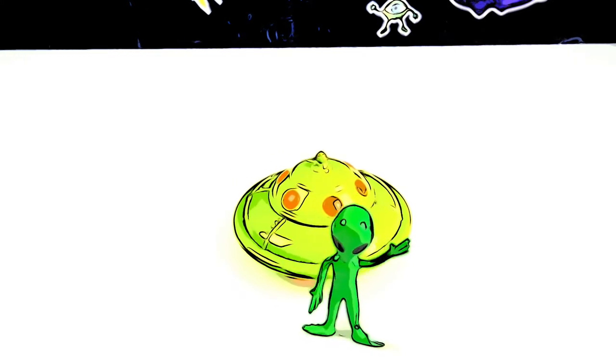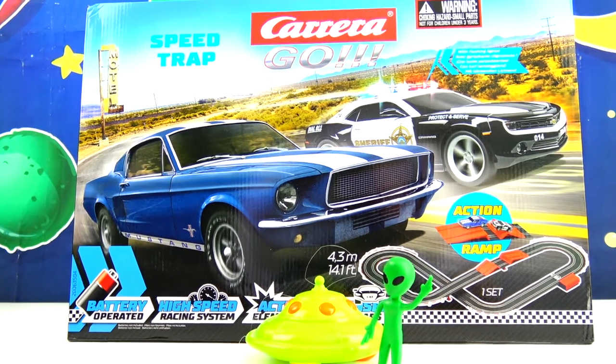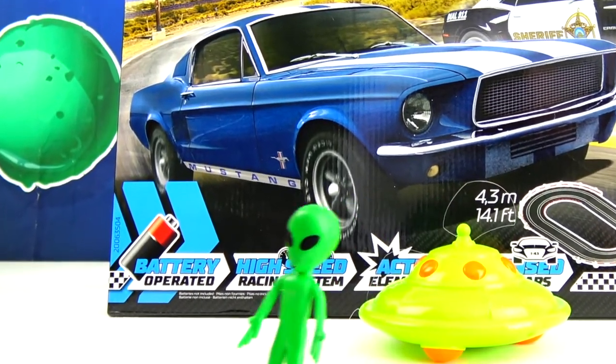Now, the only reason why I'm going fast is because today is race day on Planet Zizzle. Woo! Yeah, that's right, guys. Check out this new racetrack set called Speed Trap Bike. And we're going to race some cars. Woo-hoo!